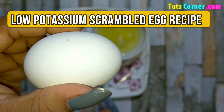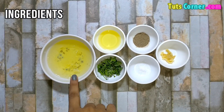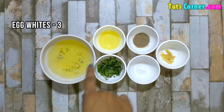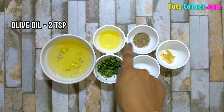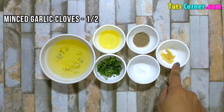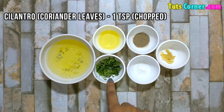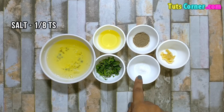Now let us prepare a low potassium scrambled egg. Please note down the ingredients. You need 3 egg whites, 2 tsp olive oil, 1/8 tsp black pepper powder, 1 tsp minced garlic cloves, 1 tsp chopped cilantro or coriander leaves, and 1/8 tsp salt.